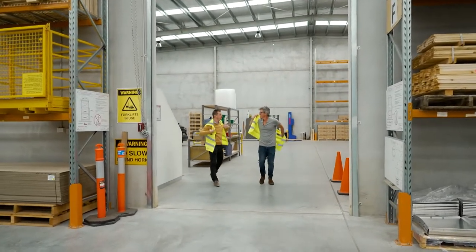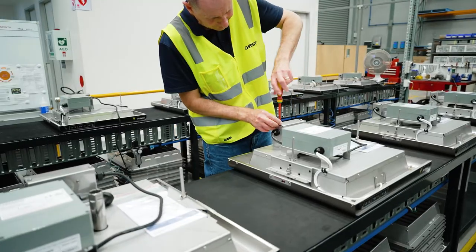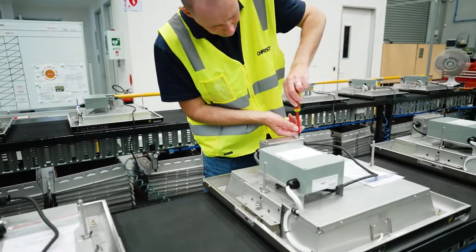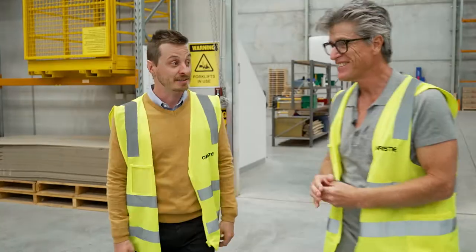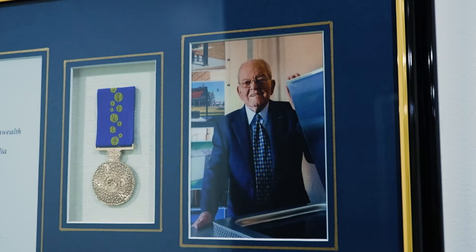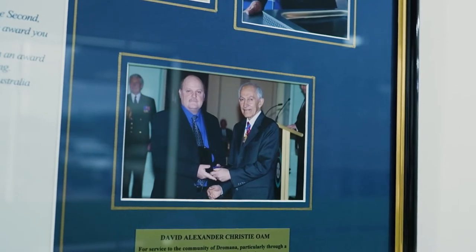Welcome to the factory. This is the barbecue home where we manufacture up to 1,500 barbecues per year, all over Australia, all over the world. The story here starts in 1965. It started with my grandfather, Sandy Christie, and it wasn't until the 70s that we started manufacturing our first public barbecue.